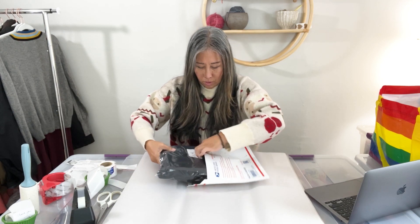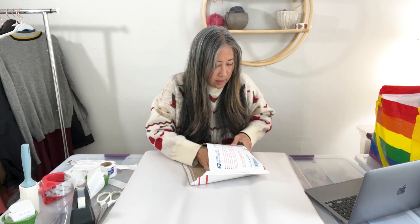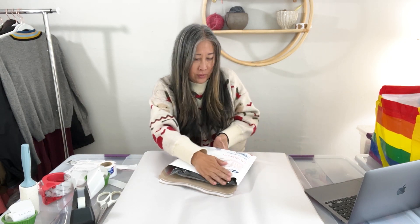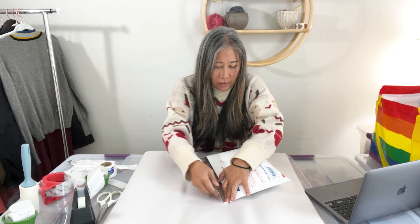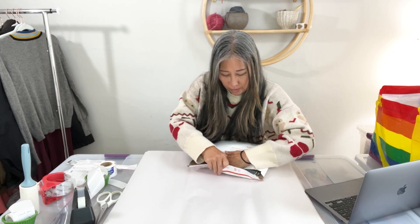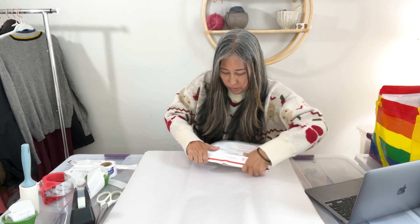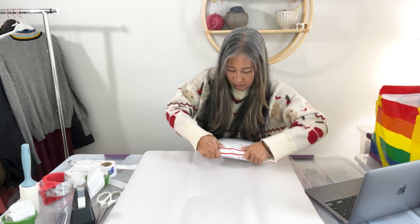This item weighs over a pound and fits in the flat-rate cardboard envelope, which is one of the more inexpensive ways to ship an item that's over a pound.